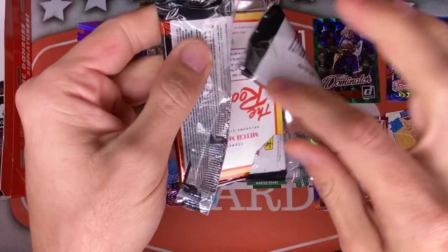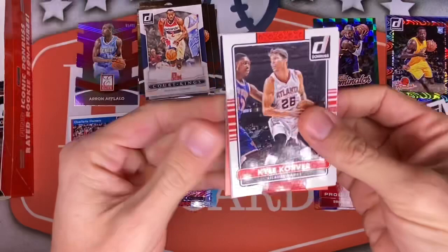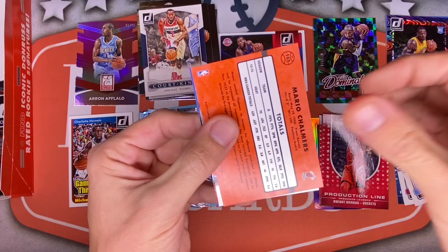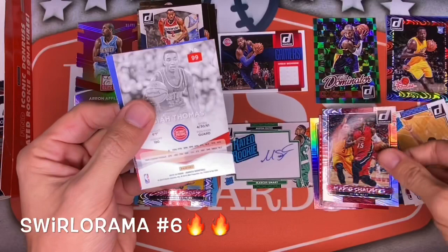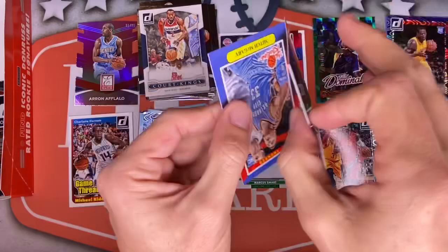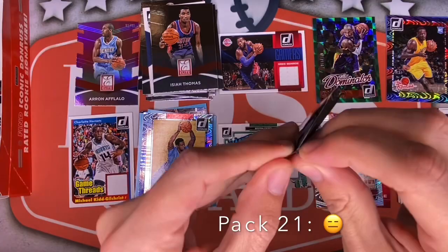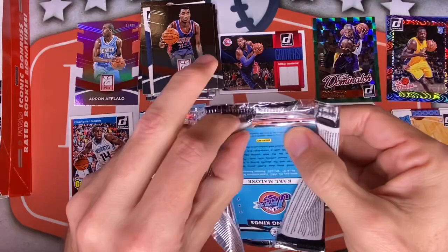Down to our final four packs — thank you all for hanging around so long. Lots of cool inserts, lots of cool rookies, not sure why we haven't hit Embiid yet. Kyle Korver, Blake Griffin, Carl Landry, Chris Bosh, Tyson Chandler, a backwards Mario Chalmers Swirl-a-Rama when he was on the Heat. We're losing our big rookies here. An Isaiah Thomas Elite and a Mitch McGary rookie. Three final packs.